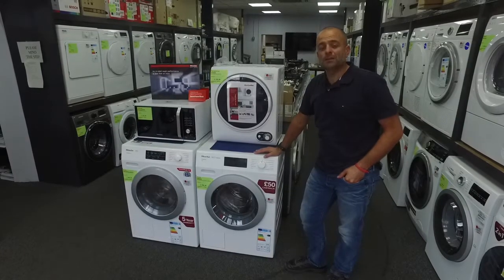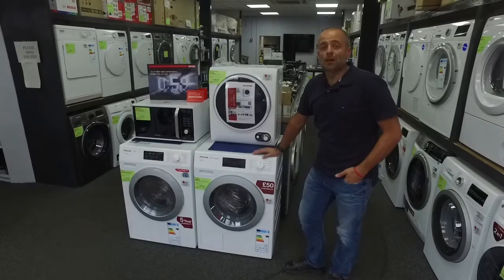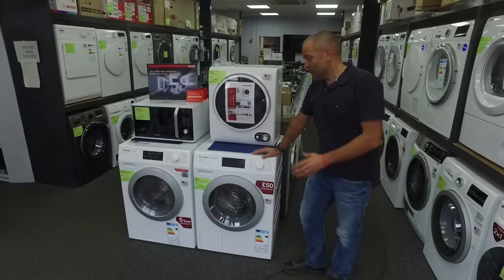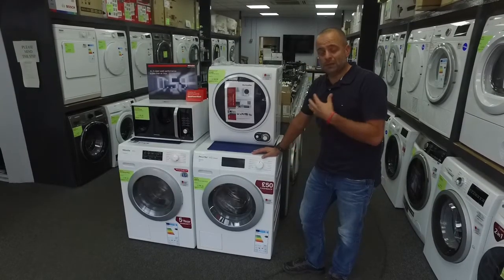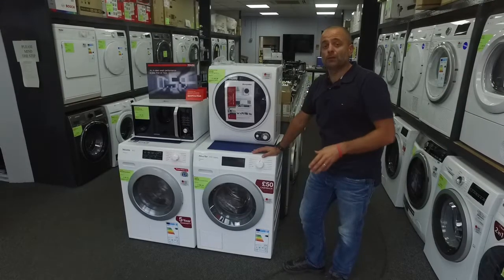Hi, welcome to Rise Up Appliances. One of the questions we get asked all the time is what's the best washing machine I can have? Well, the simple answer is the best one is the one that suits your needs the most, and that's one thing we're here to ask questions about to try and find the best product for you.